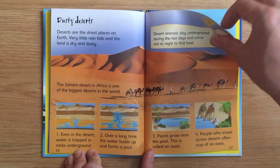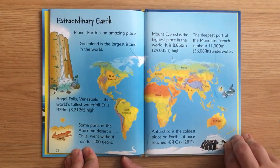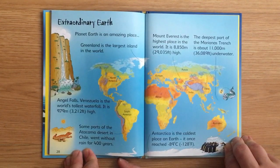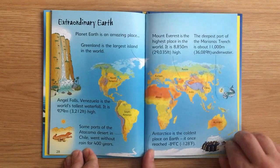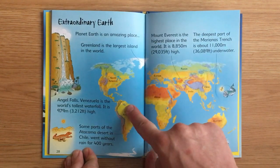Desert animals stay underground during the hot days and come out at night to find food.